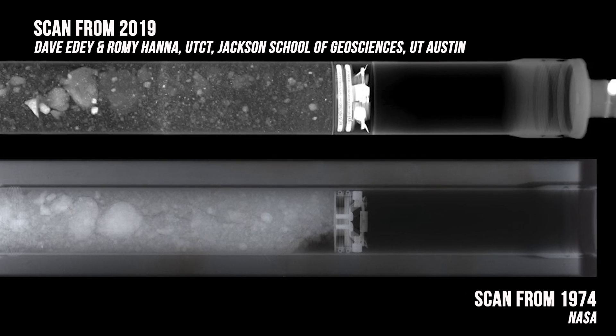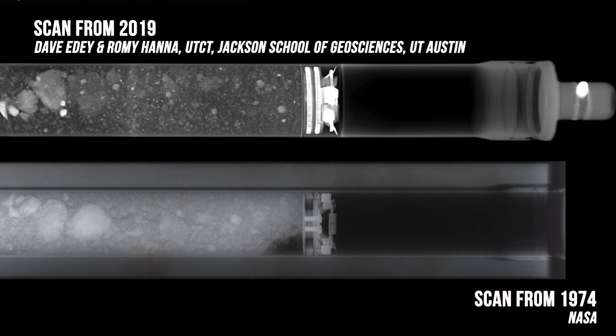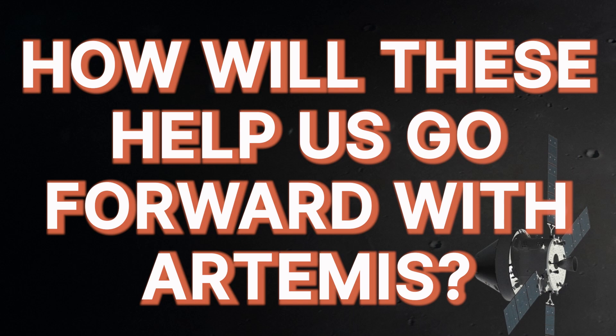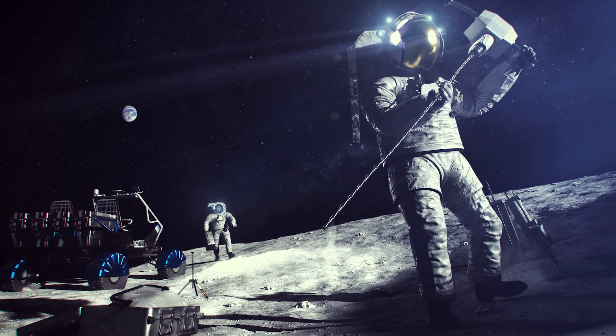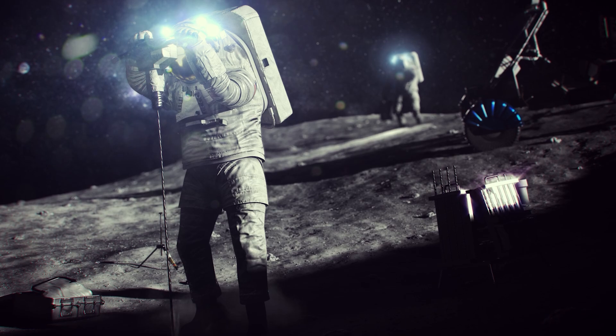We have X-ray computed tomography, or XCT, now. This is a way for us to actually look at the three-dimensional structure of a sample where we could not do that before. There's a whole industry of engineers who are studying how to extract resources from the moon, and one of the things we want to do during Artemis is actually test out some of these new technologies and see how effective they are at extracting water and these other materials.